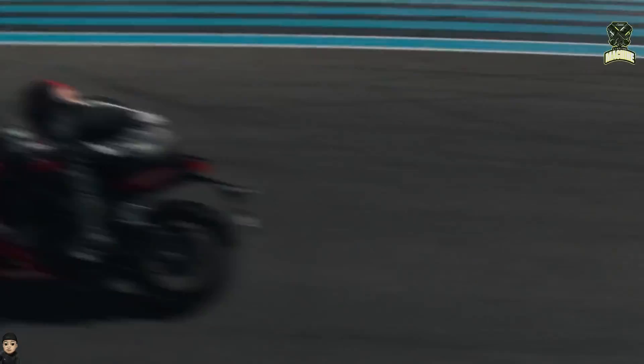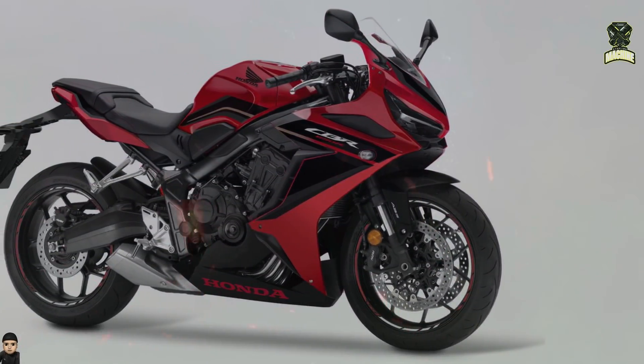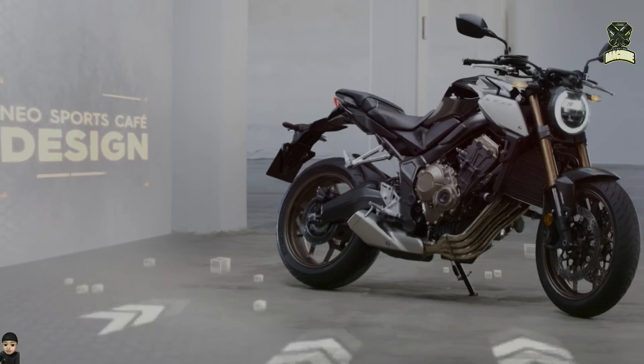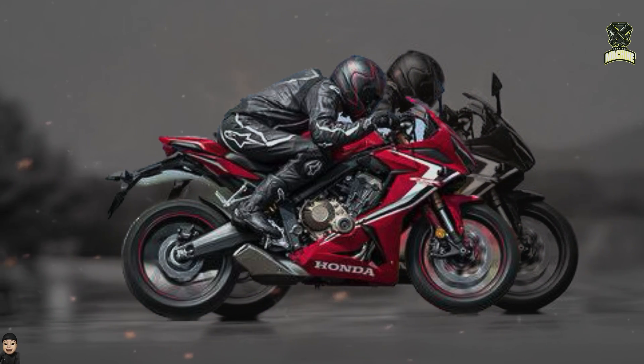Honda CBR650R and CB650R are two fairing and naked sport bikes that are very popular in the middle-class market because they are equipped with an inline four-cylinder engine, which is more prominent than other models in their class.